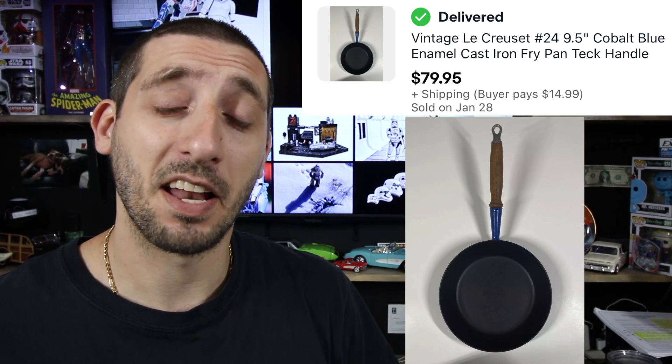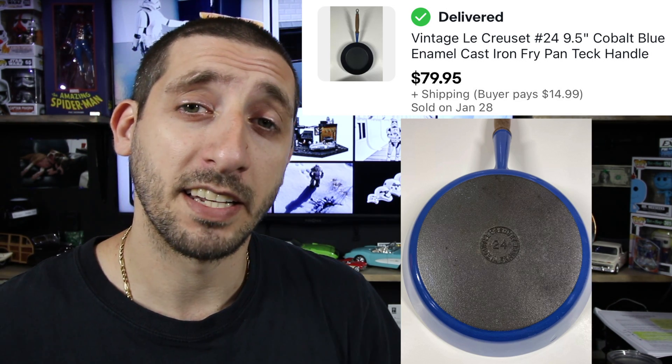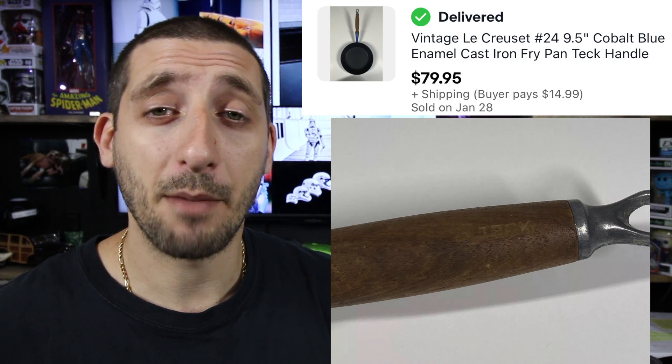If you watched my last haul video, I found this vintage Le Creuset cast iron and enamel frying pan from Goodwill. Paid about five bucks for it. It took three days to sell and it sold for $79.95 with $14.99 shipping. And after fees and shipping, I made about $68.